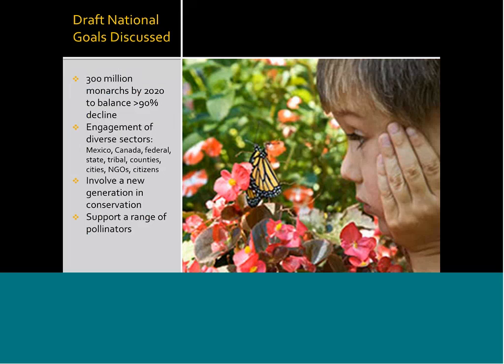At the national level, several goals are being discussed. We are awaiting a final federal monarch strategy, which is due hopefully this September. In the meantime, we're aiming for a goal of 300 million monarchs by the year 2020. This will involve the engagement of partners at all levels — internationally, federally, at the state, tribal, county, city, and even citizen level. We are hoping to involve a new generation in conservation and also support a full range of other pollinators that could benefit by actions done for monarch conservation.